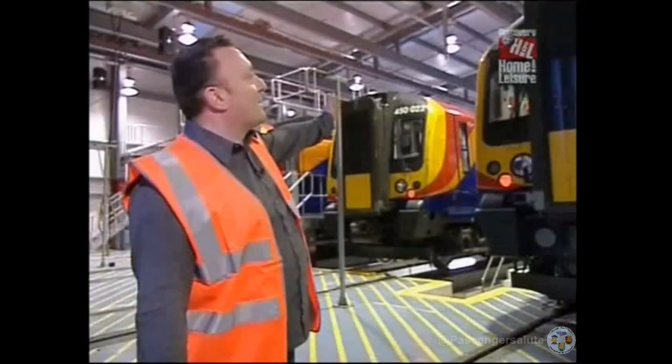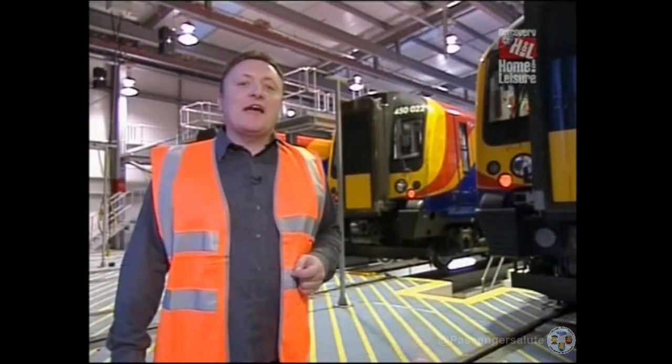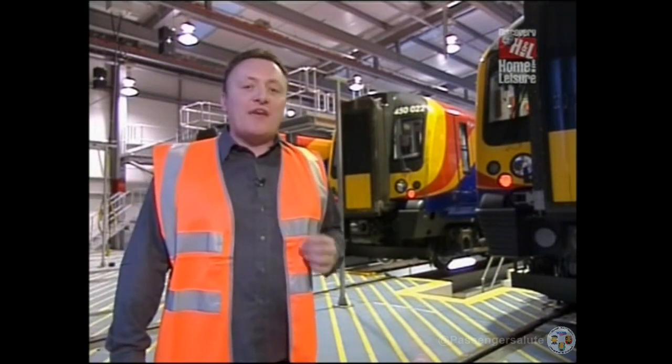Three more Desiros, fresh from their pit stop, are ready to go back into passenger service. And with the aid of constant computer monitoring, Southwest Trains will be able to give their passengers the most reliable service possible.